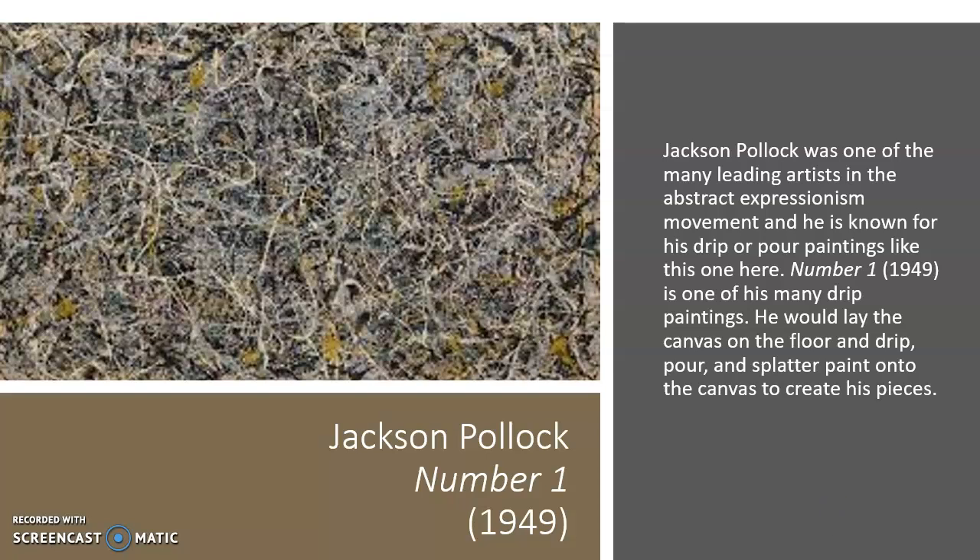The first piece we're going to be looking at today is Jackson Pollock. This piece is titled Number One, and it was created in 1949. This is one of many of his drip or pour paintings, where he would lay the canvas on the floor and splatter and pour, making random marks from wherever he wanted — using brushes, sticks, or just directly from the paint can — to create this eccentric mix of lines all blended together with a range of colors and an abstract look.